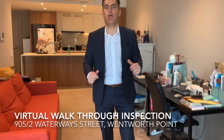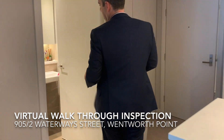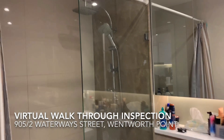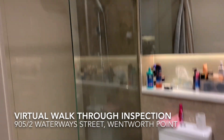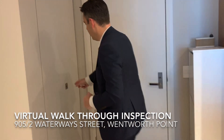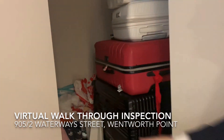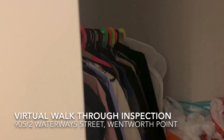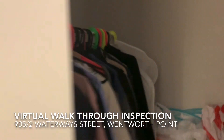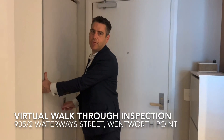The bathroom is very well finished with cabinetry work behind the mirrors and a shower rain head. The study, which is very large in size, is currently being used for storage — but as you can see by the depth of the space, it was originally designed to be a full large study area, which can conveniently be closed off from the outside.